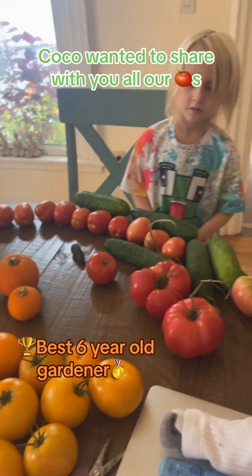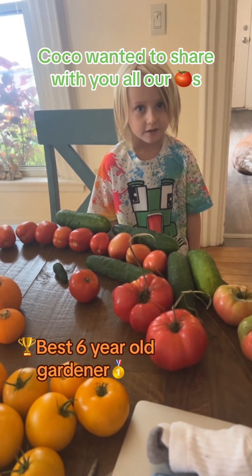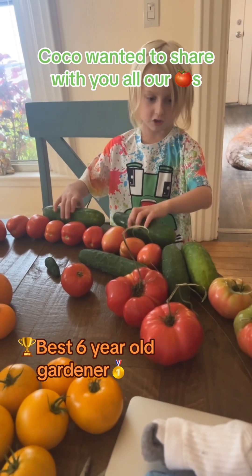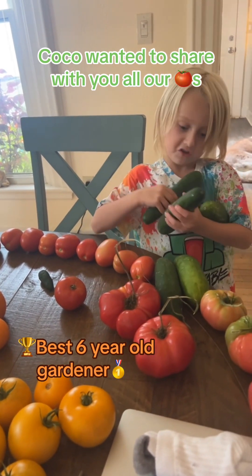Now we've got to go show them the eggplant. I think Daddy already ate all the eggplant. No, there's more on the plant. On the plants, yes — you can look at it. How about we go look at the eggplants on the plant.